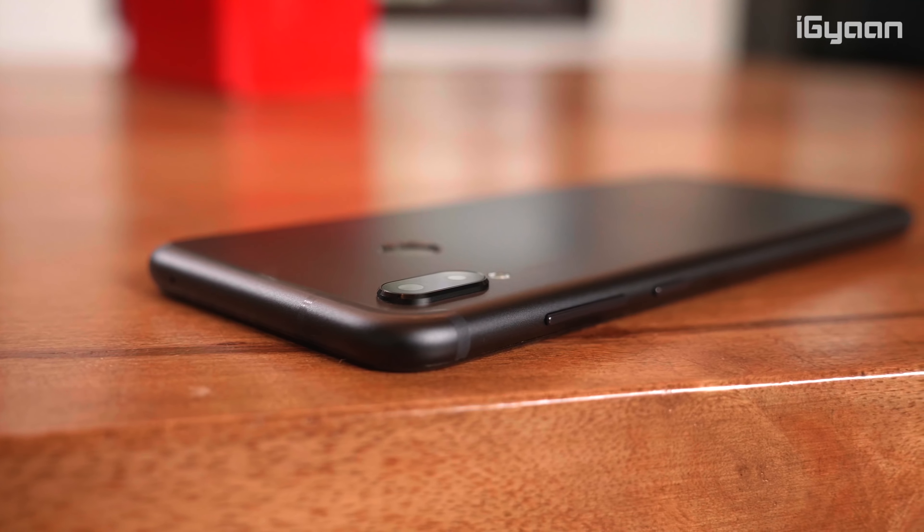With all these features combined, the gaming experience is quite immersive, and if you game frequently, you will thoroughly enjoy it. The phone is also quite sleek at just 7.48mm thick. There is a slight camera bump, but the included case gives it a matte look and completely removes the bump, protecting the camera from scratches. The overall build is sturdy with a matte finish back panel that feels really comfortable for extended use.